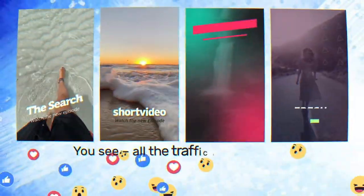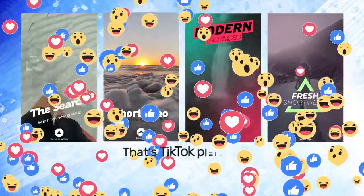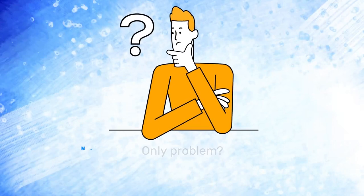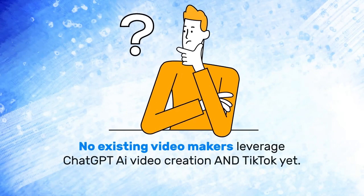All the traffic is now going to short videos — that's TikTok, plain and simple. They're pulling 5 trillion views a month. The only problem? No existing video makers leverage ChatGPT, AI, video creation, and TikTok yet.